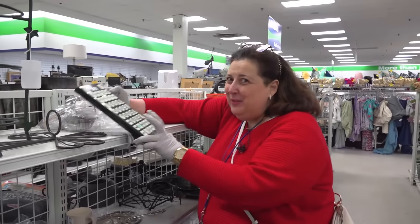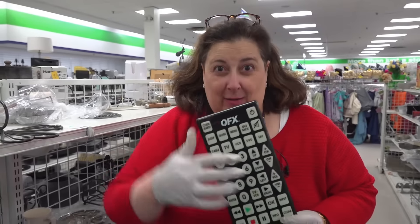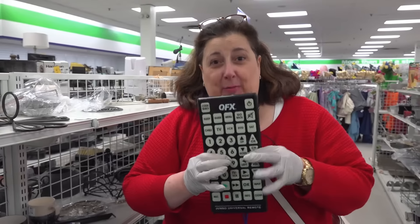I know all you young people think this is crazy, but you don't need a huge remote. Your day will come — you're going to need the huge remote, and you're going to be looking for those buttons.